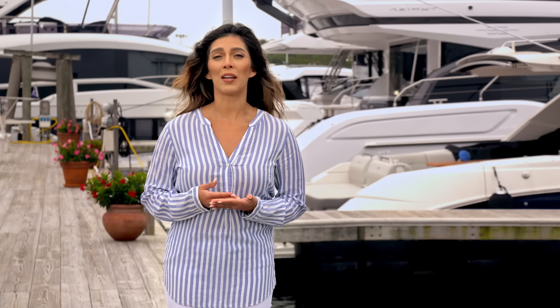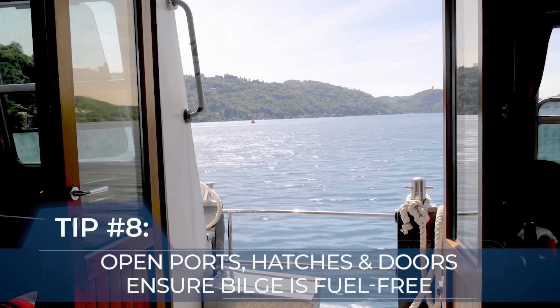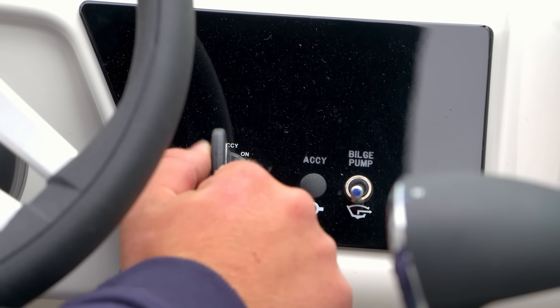After fueling, get some good ventilation going around the boat. Open up the ports, hatches and doors and check the bilge to ensure it's free of fuel. Turn on your blower for at least four minutes and don't forget that sniff test that we talked about at the start.